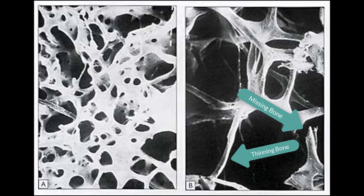The bone on the left is actually a pretty strong, healthy bone. Many of the bones in our bodies, when they're healthy and strong, actually have this sort of sponge-like, honeycomb structure.